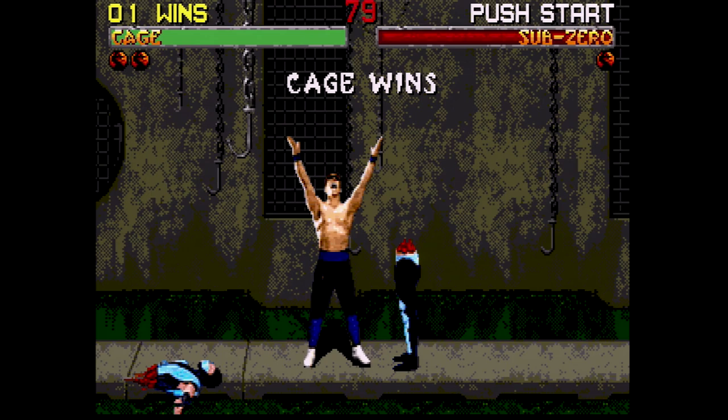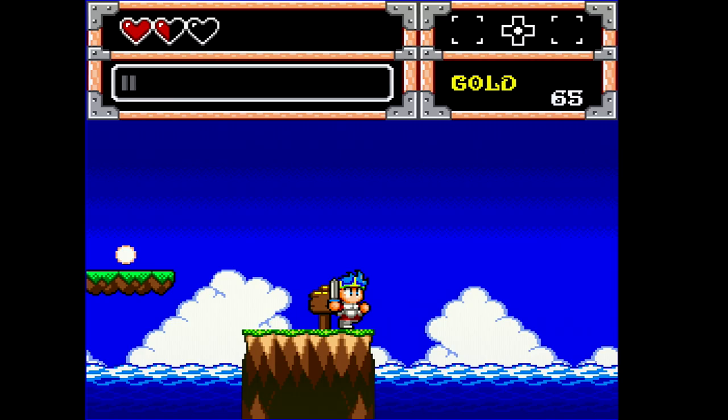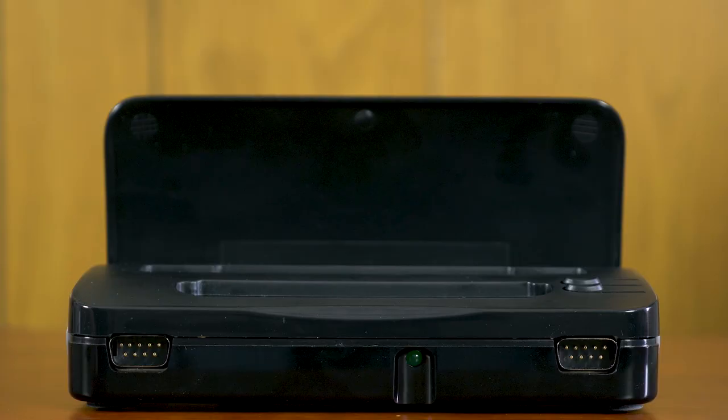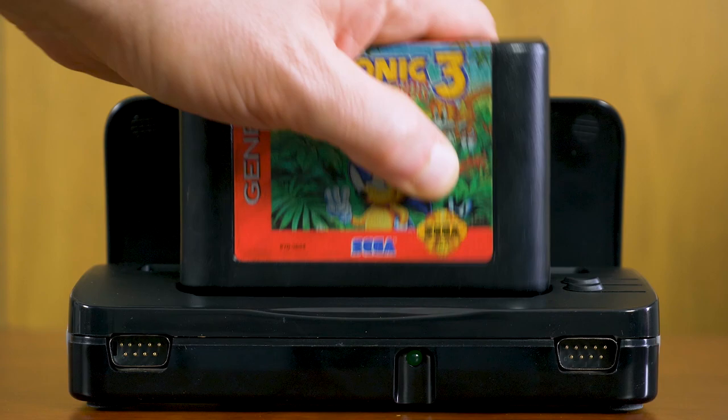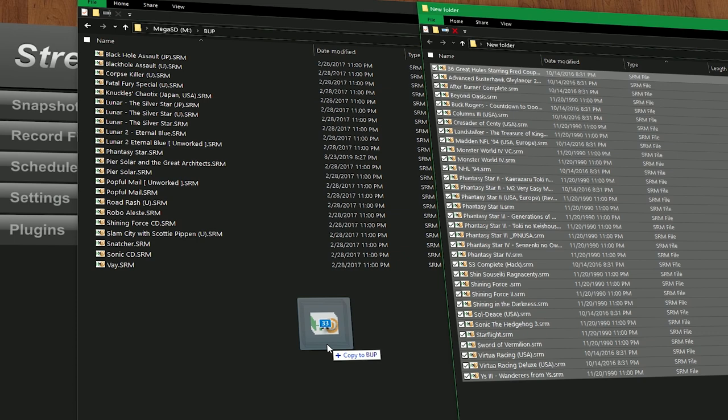All variants of save file types are supported, from the SRAM used by most games to the EEPROM used in certain games like Wonder Boy and Monster World. With the most recent firmware update, save files are simply drag and drop from Everdrive files or real cartridges via a Retrode. Gently place the .srm file into the BUP folder and match the filename to the game ROM. If this is a subject you'd like to learn more about, check out our episode on cartridge save file preservation.